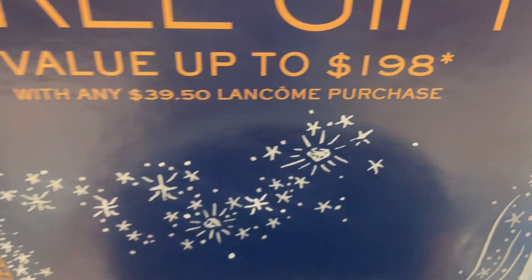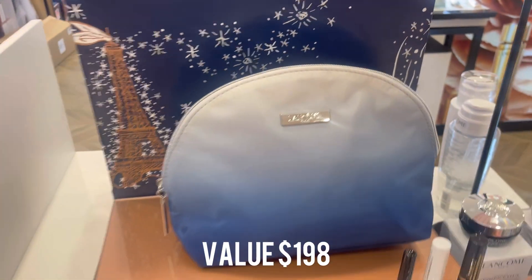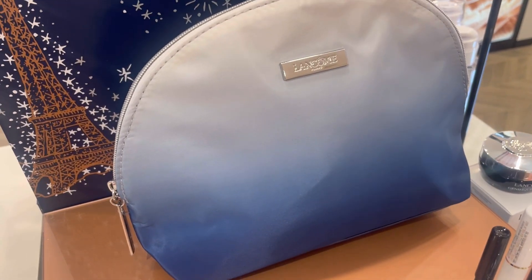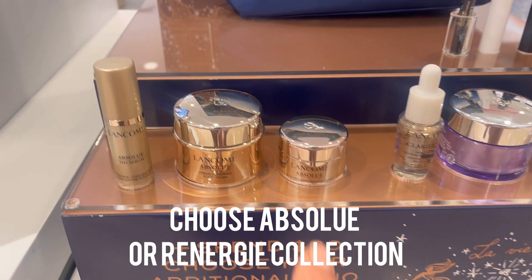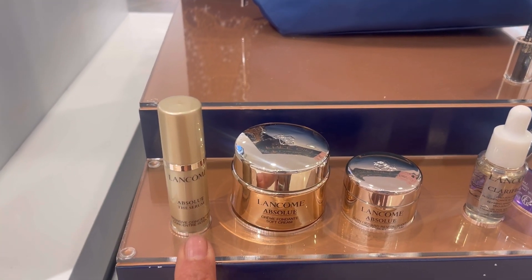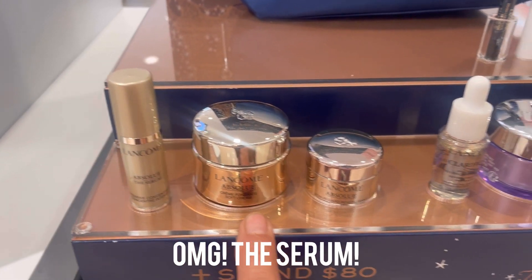Check this out — their free gift is valued at $198 when you spend any $39.50 Lancôme purchase. Check out the ombre bag, the blue ombre bag — that is so lovely. And for the fall gift with purchase, you can choose either the Absolute Collection, which comes with the Absolute Serum. Ladies, that's the liquid gold — get it, get it, get it!